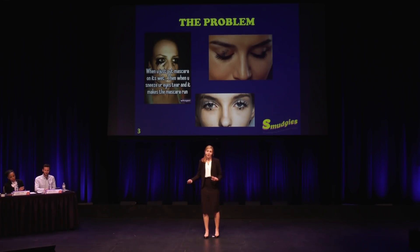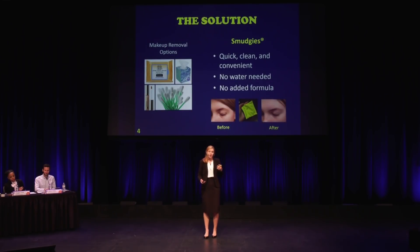All you want to do is get out the door on time and you have to figure out how to fix it. There are a lot of options out there: you can keep covering it up with more makeup, or you can use a facial wipe, which works great for taking off your makeup at the end of the day, but it's a waste to throw it away after just taking off one little smudge.